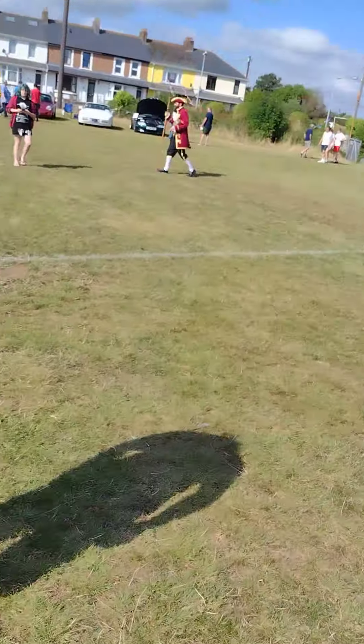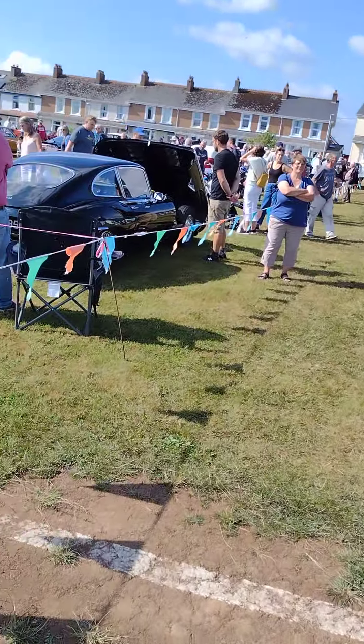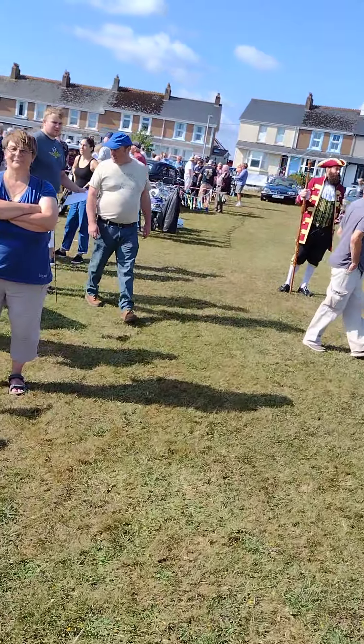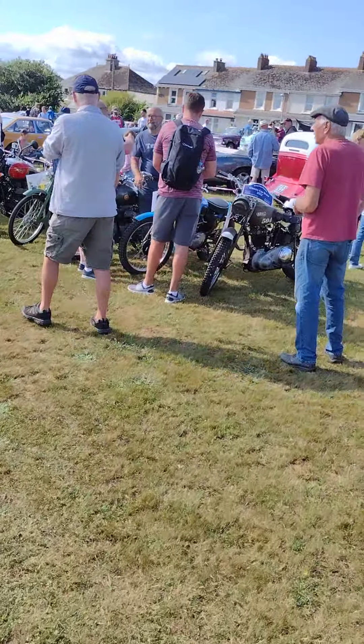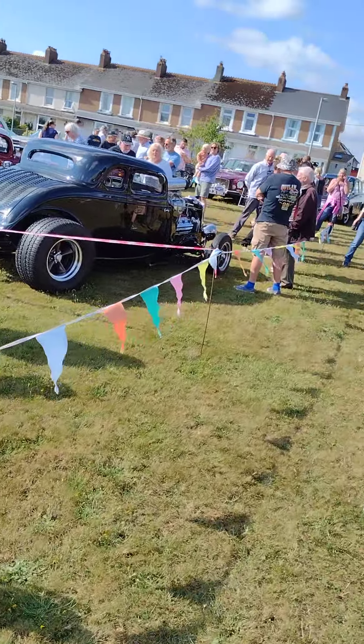I'll have just a quick look round. There's the town crier. Lots of Jaguars, Land Rovers and all sorts of things. I'll have a little walk down quickly — quick videos are the best. Variety of cars, as you can see.